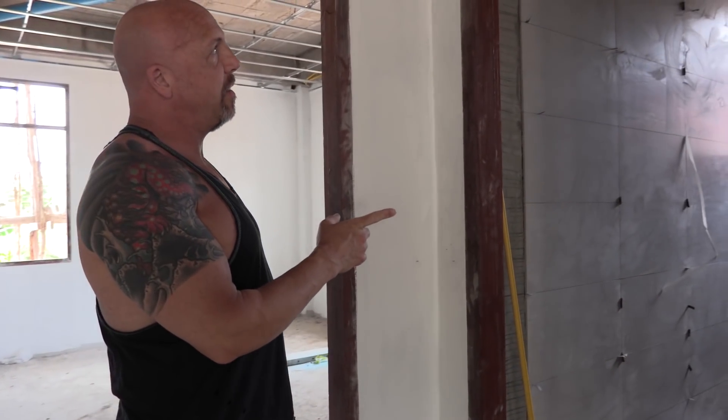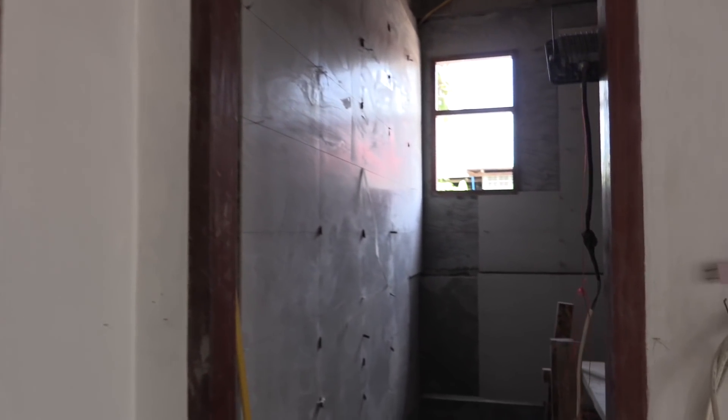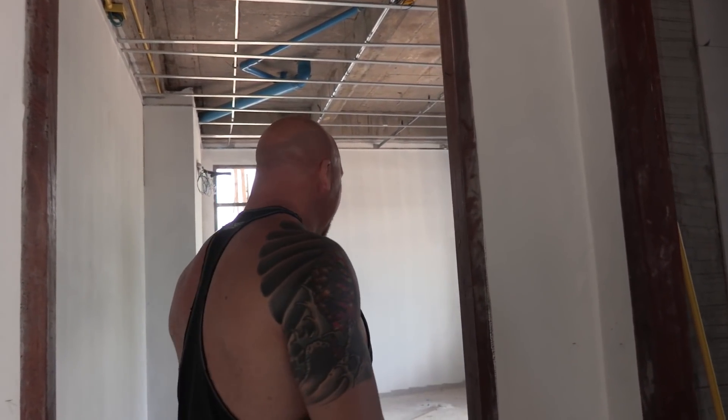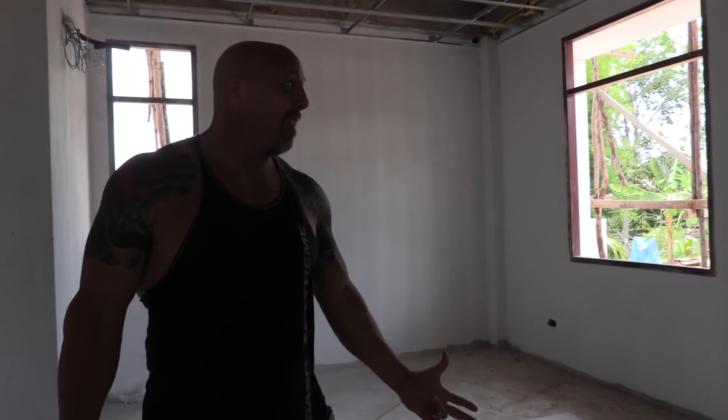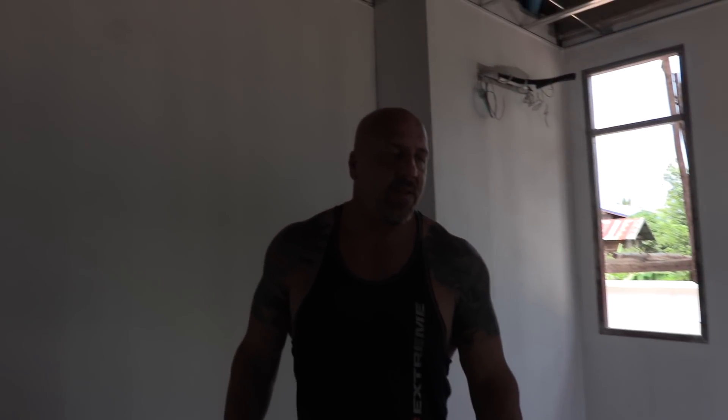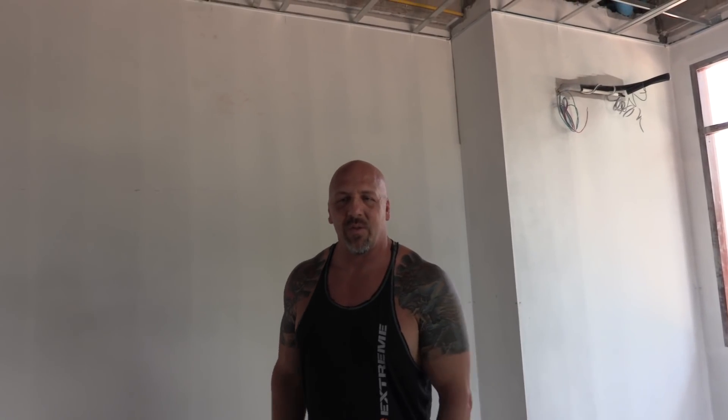They're just doing the tile in this bathroom — this is basically one of our guest bathrooms, so for people that come over and we're doing a little bit of entertaining out here, they'll be able to easily access this bathroom. This room right here, even though it's big enough to be another bedroom, we really don't need another bedroom, so this is going to be a storage room.